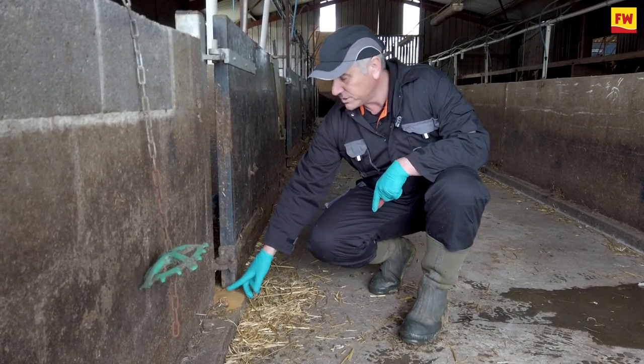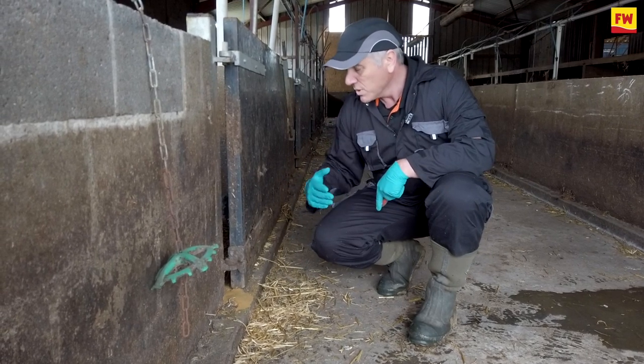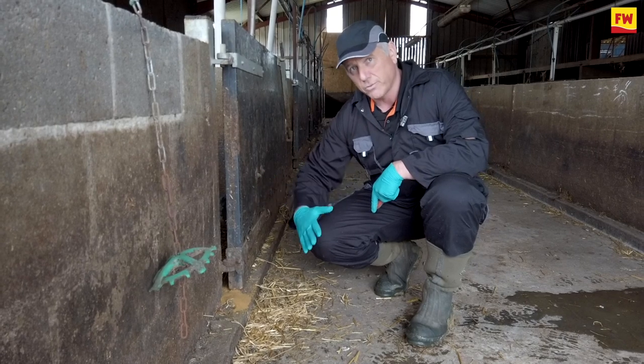By putting the sand down and leaving it overnight — maybe 24 hours — what we would expect to see is little footprints running through here. Now if we have a lot of activity they may simply move it all away, but the principle here is that we can see where the rats are coming from the outside to the inside.